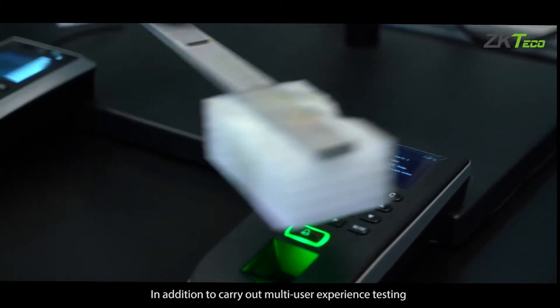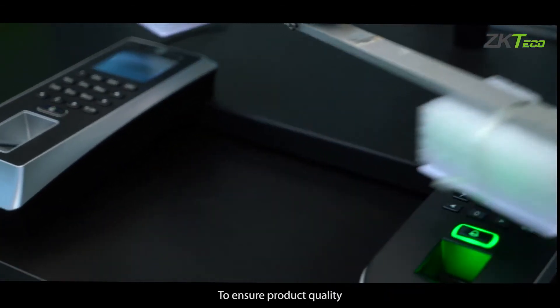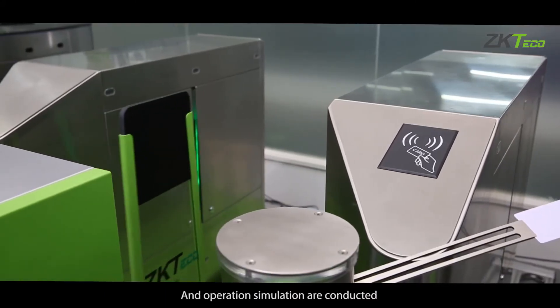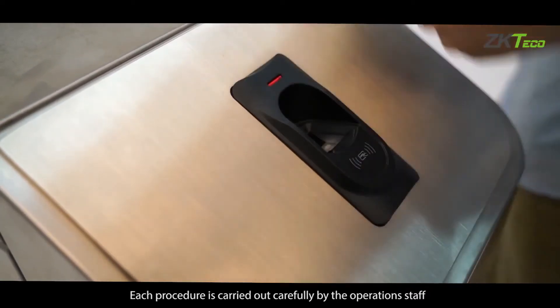In addition, multi-user experience testing is carried out before the product launch to ensure product quality. Turnstile and operation simulations are conducted, and each procedure is carried out carefully by the operations staff.